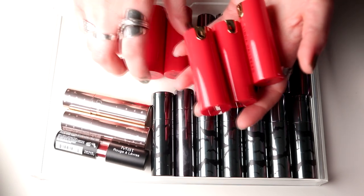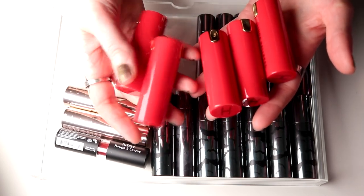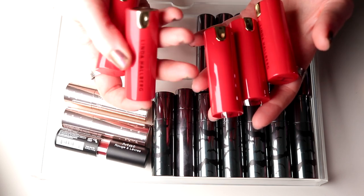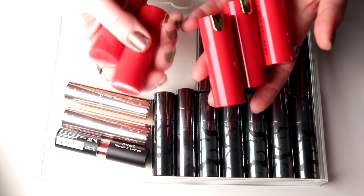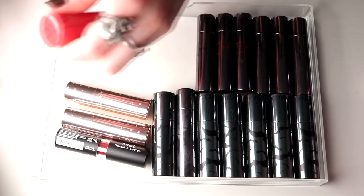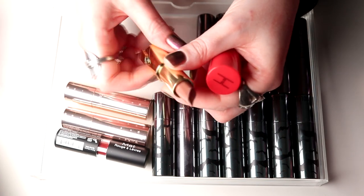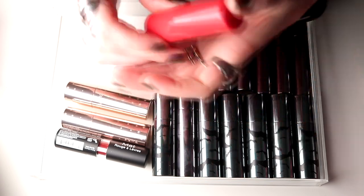Now we're coming into some other favorites. I have my Majestics from LH Cosmetics — these are some of the newest lipsticks I have. I'm going to keep these, I do love them really really much. My favorite is Mellow Mauve — you've seen this a lot on my channel. So I'm going to keep all of these.